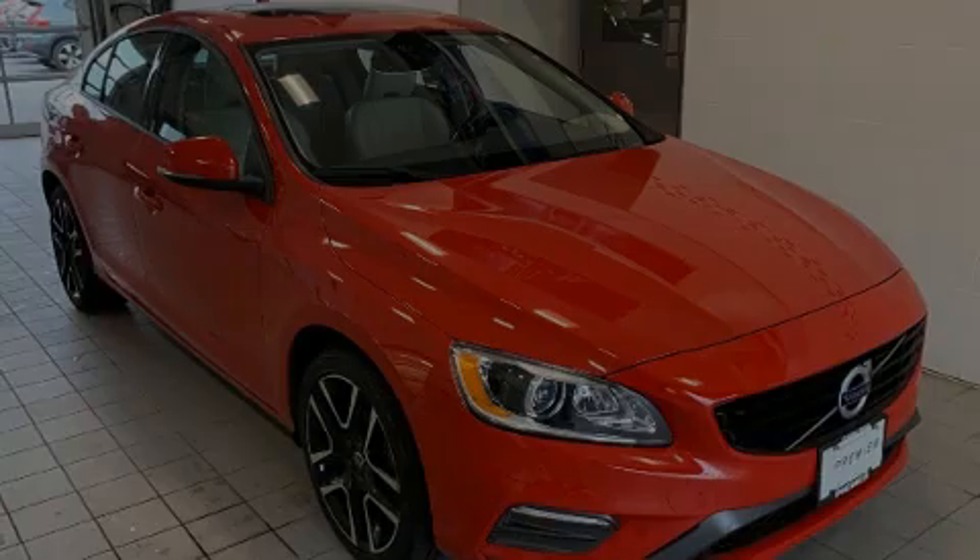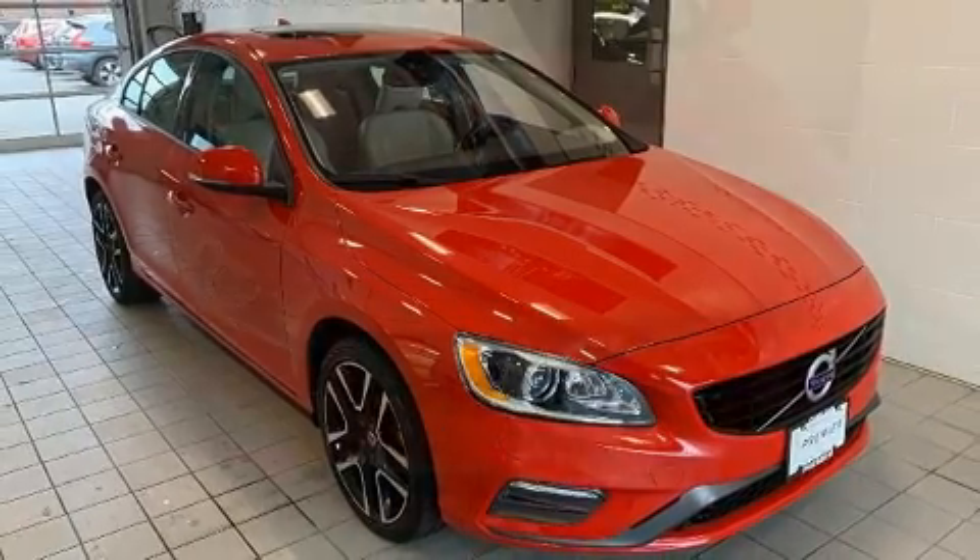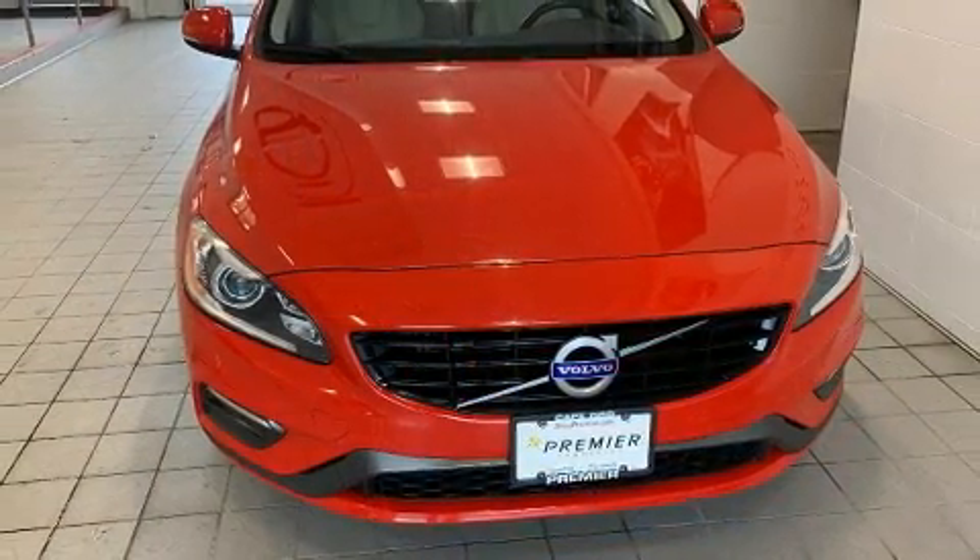Outstanding design defines the 2017 Volvo S60. This four-door, five-passenger sedan just recently passed the 30,000-mile mark.